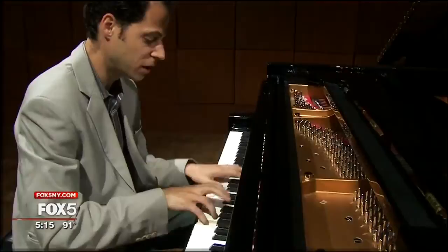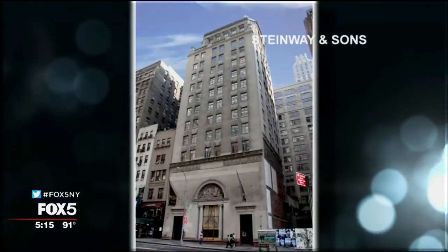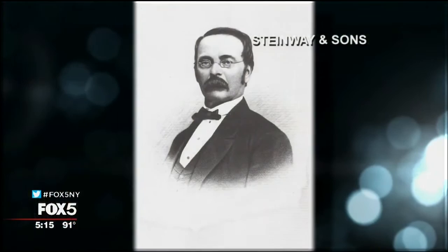Including performances by Steinway artists like Sergio Salvatore, who is also Steinway's Director of Technology. Last April, Steinway and Sons moved into this new state-of-the-art facility designed by Annabelle Selldorf — only the third Steinway Hall in the company's 163-year history.